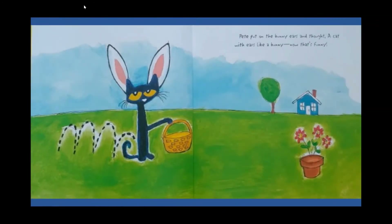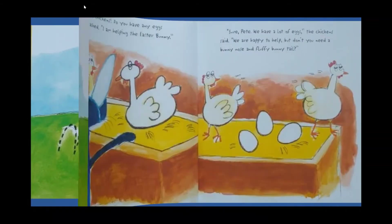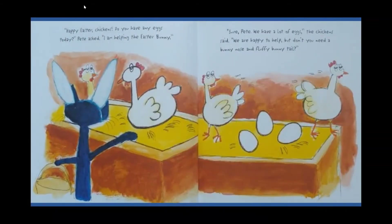Pete put on the bunny ears and thought, a cat with ears like a bunny — now that's funny! Happy Easter chickens, do you have any eggs today? Pete asked. I am helping the Easter Bunny. Sure Pete, we have a lot of eggs, the chickens said. We are happy to help, but don't you need a bunny nose and a fluffy bunny tail?